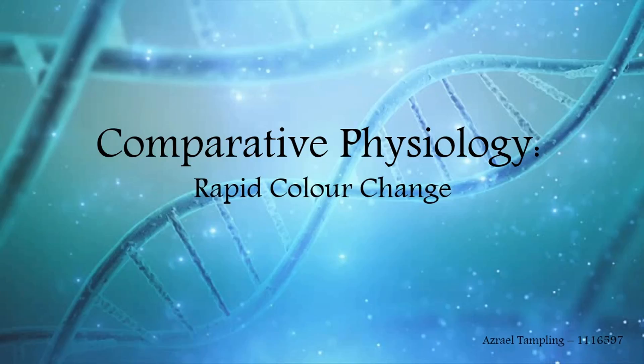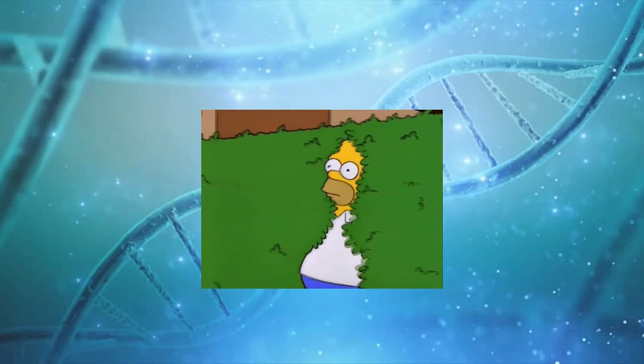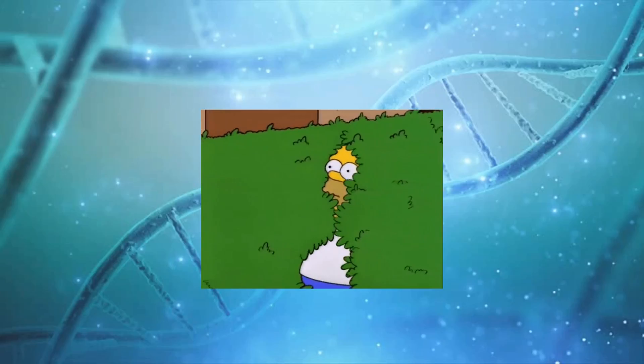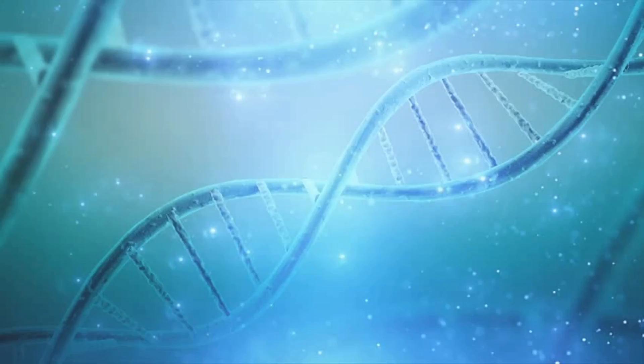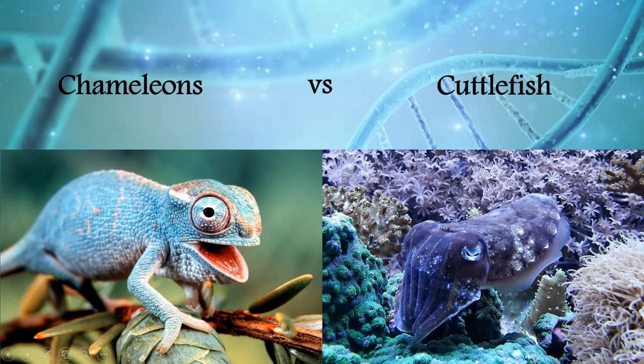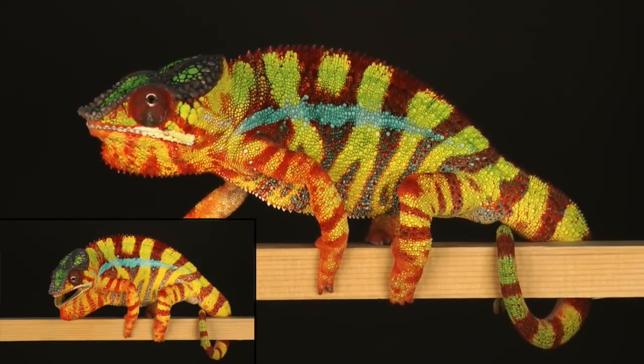Vertebrates and invertebrates, terrestrial and aquatic, large and small — many animal phyla possess some measure of ability to conceal themselves. But a display of rapid and complex colour changes is a skill only few species have mastered. In particular, both chameleons and cuttlefish have fascinating adaptations which make it possible for them to change their appearance in only a matter of seconds.